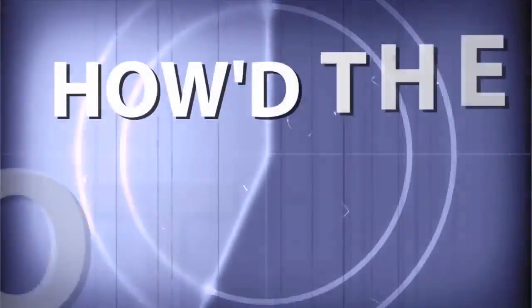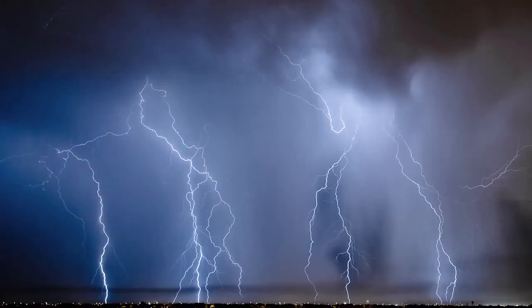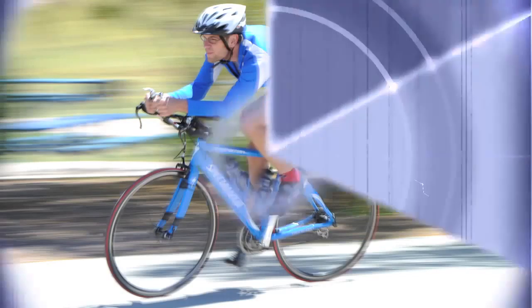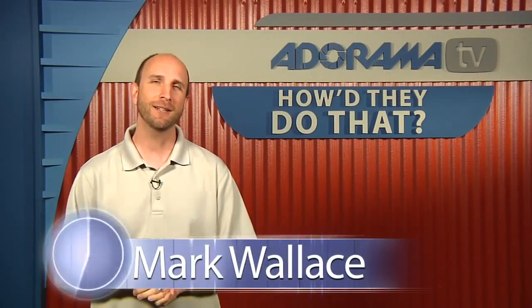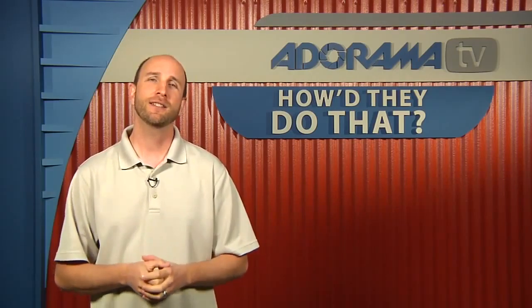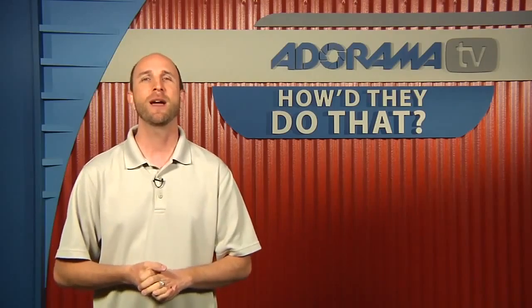Anorama TV presents How'd They Do That, where we explore the world of professional photographers and share their techniques with you. Here's your host, Mark Wallace. Hi everybody, welcome to this week's episode of How'd They Do That. I'm Mark Wallace. This week on the show we have a conversation with Matt Dutile, who is a commercial lifestyle photographer, and he's the first person to join us right here on our set.